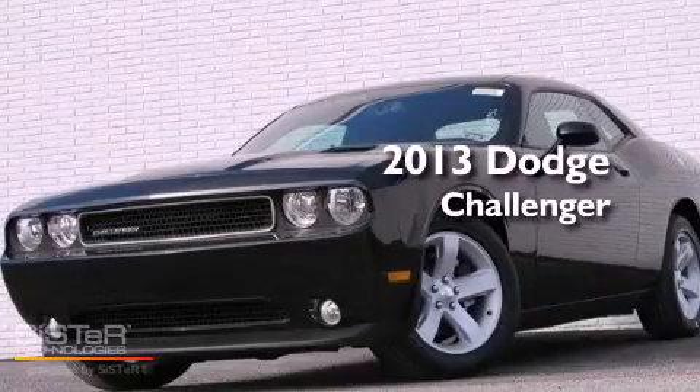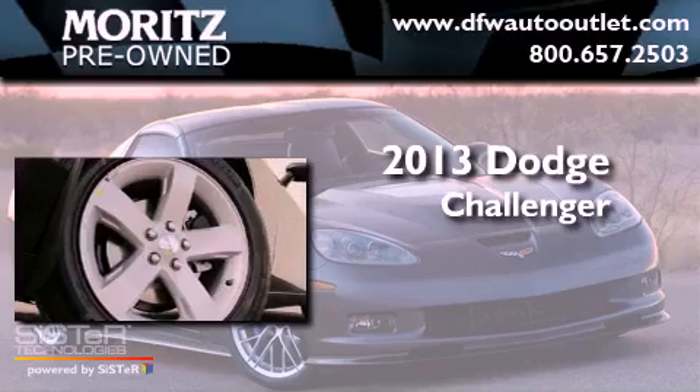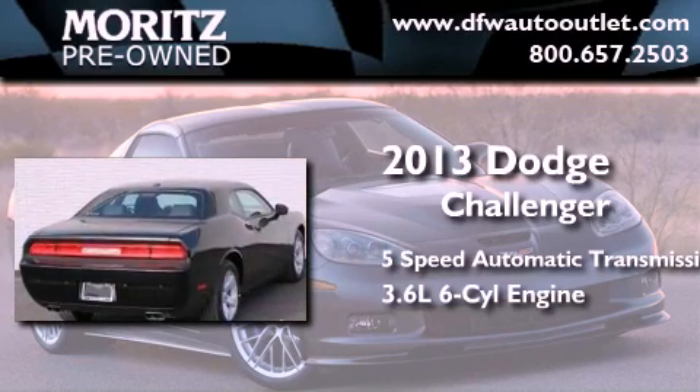This is a brand new 2013 Dodge Challenger. This coupe has a 5-speed automatic transmission and a 3.6-liter V6.